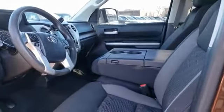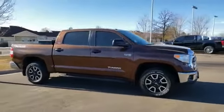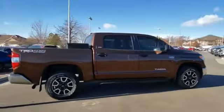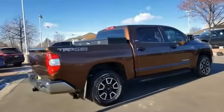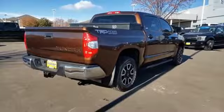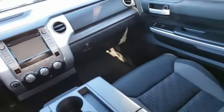This vehicle has less than 70,000 miles. Here are some of this vehicle's great options: fog lights, trip computer, day-night rear view mirror, outside temperature gauge, tilt steering wheel, tinted glass, splash guards, engine immobilizer, black door handles.